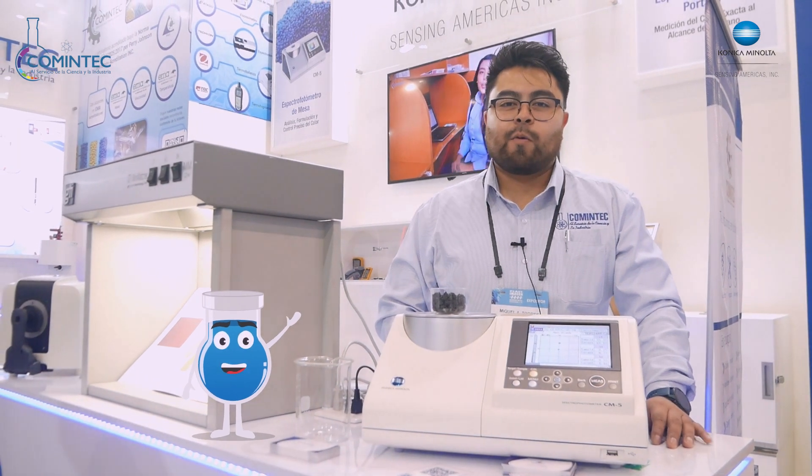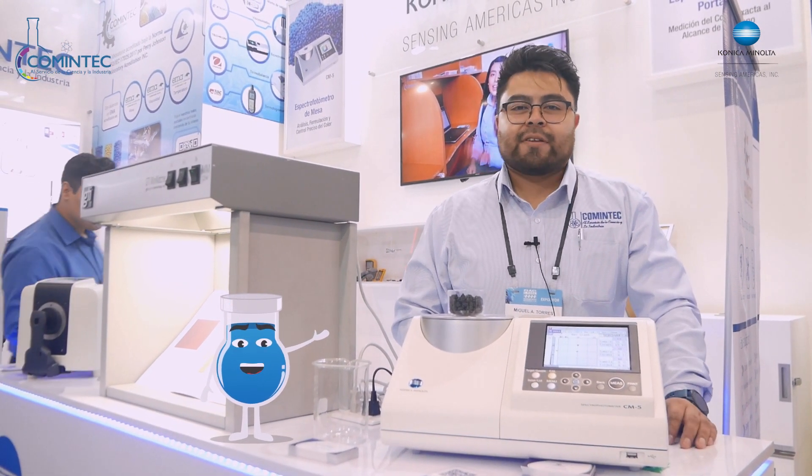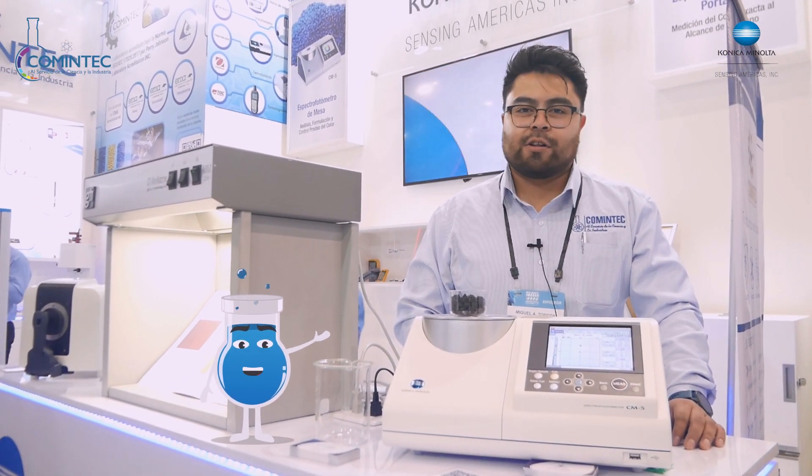Hola amigos, bienvenidos a la Expo Plastimagen. Los invitamos a pasar a visitarnos al stand de Konica Minolta.